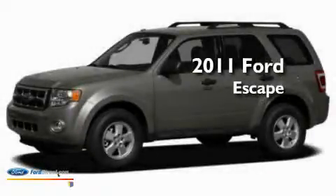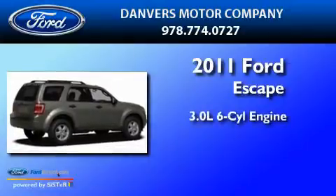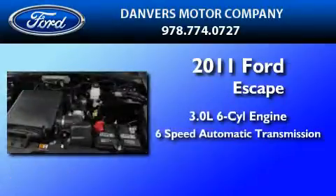This is a brand-new 2011 Ford Escape. It has a 3.0-liter six-cylinder engine and a six-speed automatic transmission.